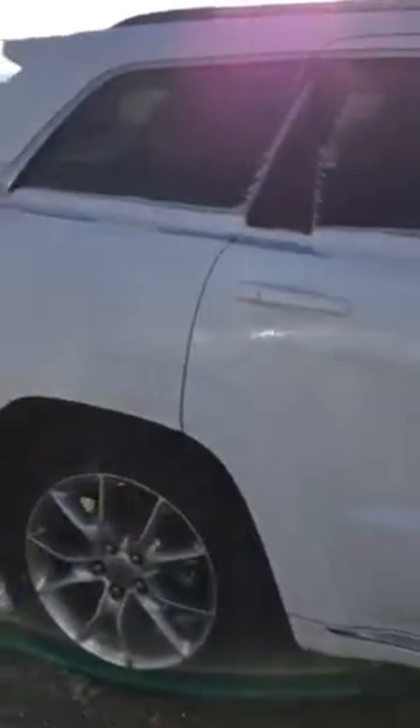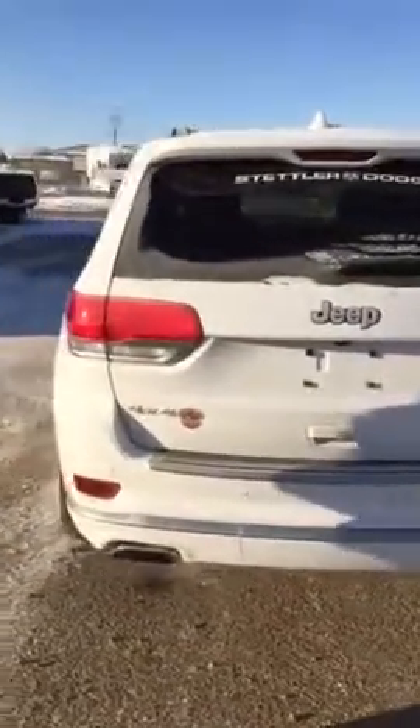Walking around, absolutely immaculate — this thing has no blemishes on it. And again, fully loaded; it's even got the trailer tow package that hitches underneath that cover. Alright, so I'll send this off, have a view of the video, enjoy it, and we'll see if we can make a deal for you out here.